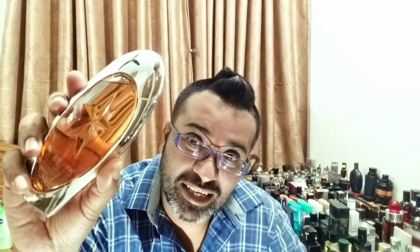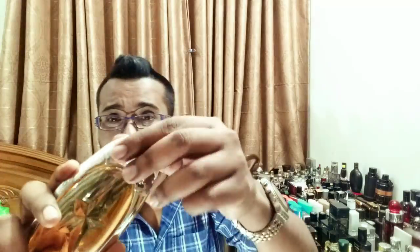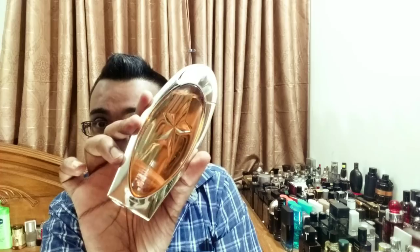Next, Thierry Mugler Angel Muse. This is one of my favorite bottles. If you buy the 100ml, that's the only time you get a version that actually stands on its own — the 30 and 50ml smaller bottles, you have to sit them at an angle. Inside, it looks like a spacecraft from a different universe, like aliens who travel in this. The juice color is also very beautiful — a sweet, caramelized kind of fragrance. Unisex for me. Really nice sprayer. One of the most beautiful and unique bottles.